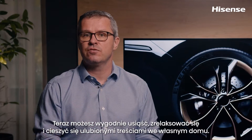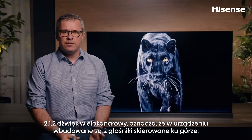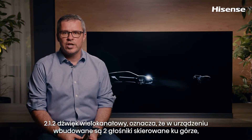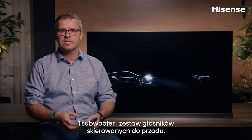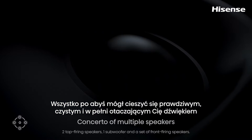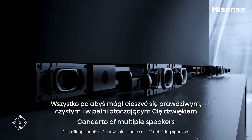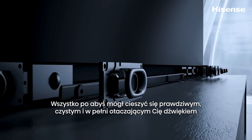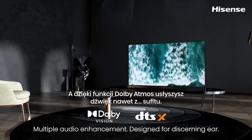You can sit back, relax and enjoy your favorite content in any lighting environment. Sound — another feature worth mentioning. 2.1.2 channels means two top firing speakers, one subwoofer and a set of front firing speakers, and all of them are working together naturally, as if they are moving independently around you. Thanks to the Dolby Atmos feature, you can hear them even from the ceiling.